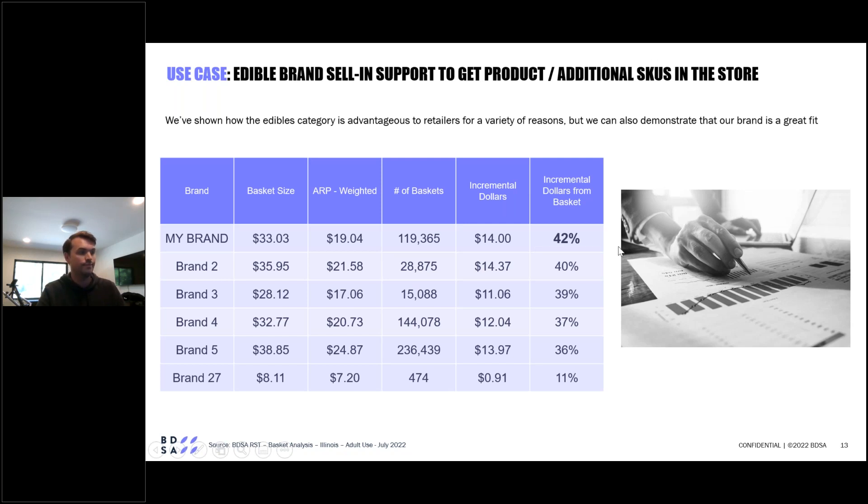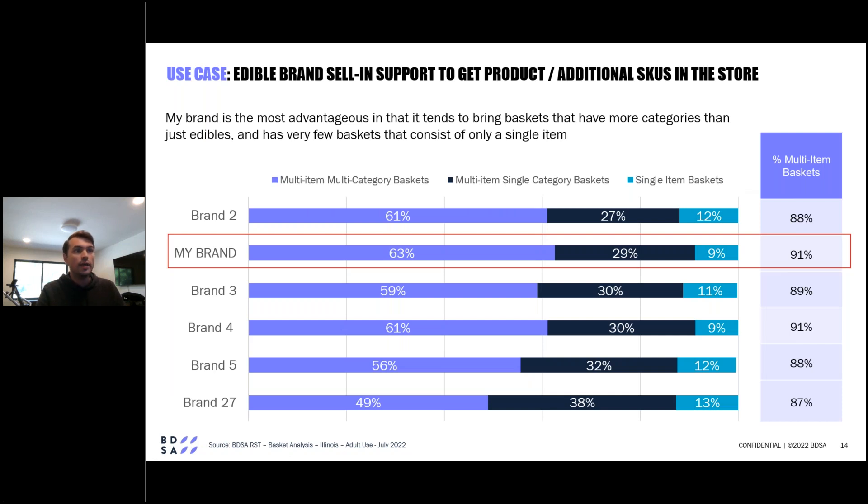Still at the brand level, BDSA's basket analysis can further help retailers understand which brands are most likely to result in multi-item baskets, and arm brands with knowledge of how they may be well-suited for cross-promotion or cross-merchandising. Looking at the second row in this bar chart: when my edible brand is present in the basket, other items are present about 91% of the time — more than any other edible brand in this set — and most often those items are from different categories, making my brand best suited for cross-category promotions.